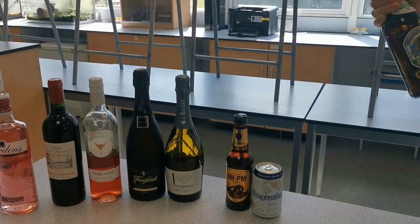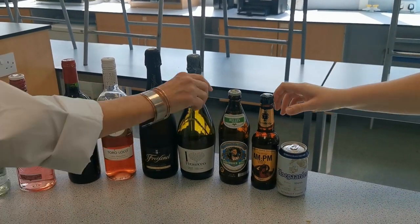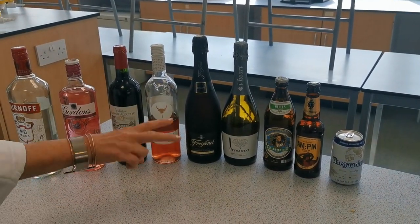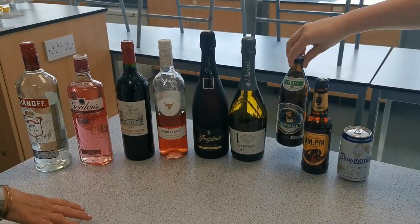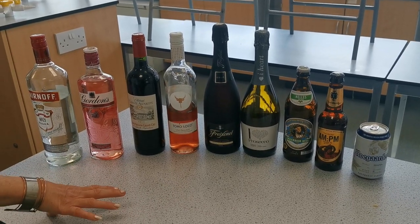This one is a stronger one - this is 5.2%, so that is the strongest one of the beers. This one here, although it's just one bottle, is still going to be about two units of alcohol. Remember, you are only allowed 14 units of alcohol per week whether you are a man or a woman.